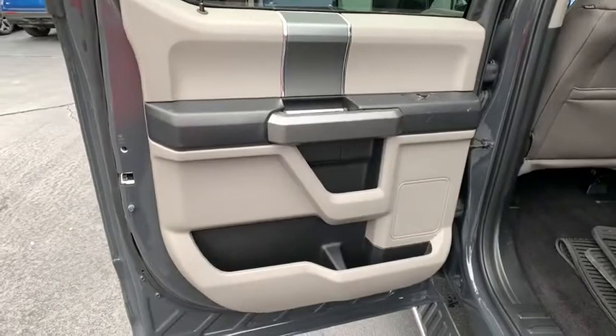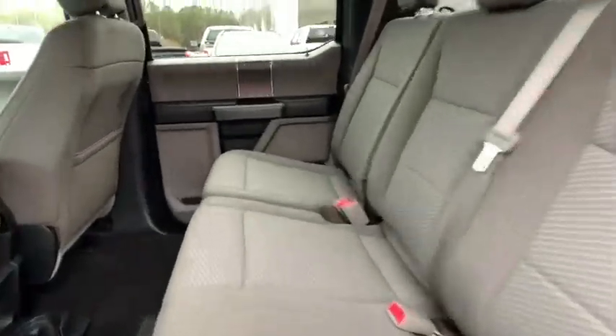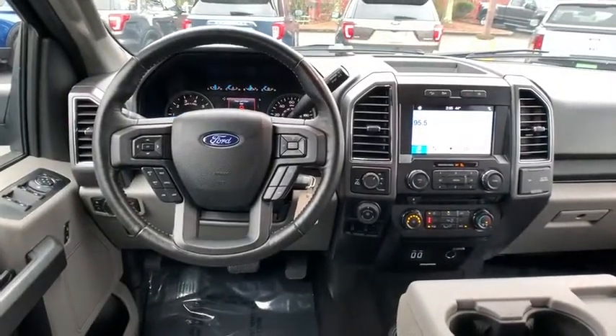Power windows, heated front seats, rear window defroster, compass, CD player, security system, fog lights, electronic stability control, brake assist.